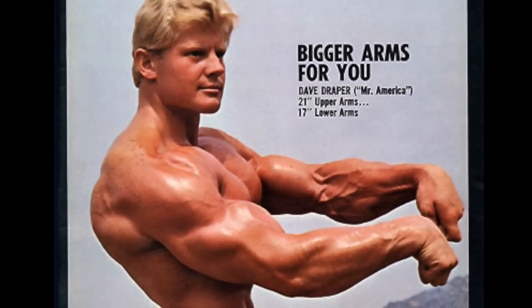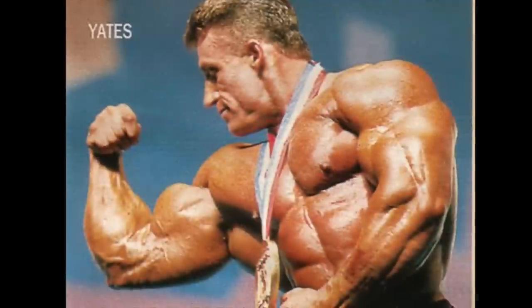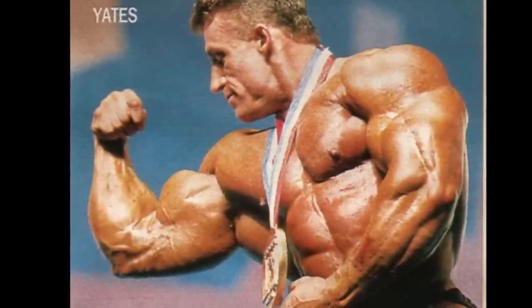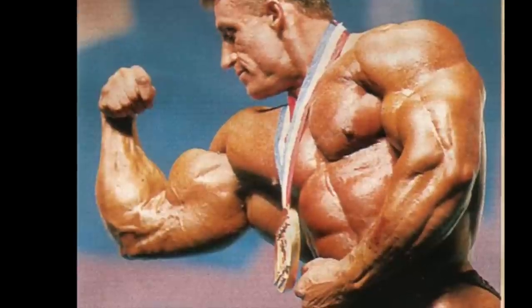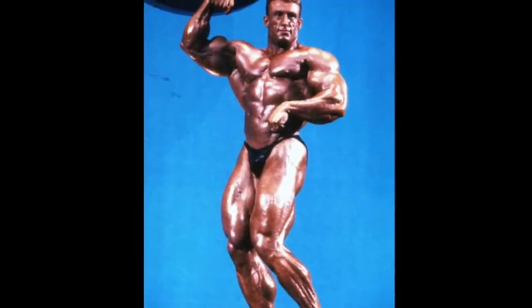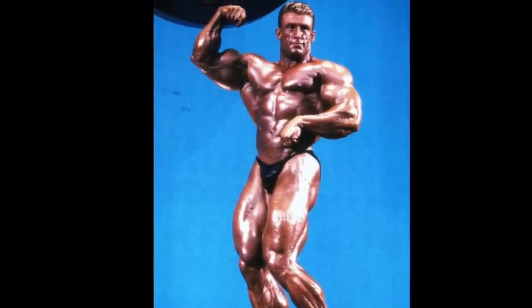We're going to go about this a little differently by kicking things off with an honorable mention: Dorian Yates. It's a surprising exclusion, especially considering that Yates' alleged 19-inch forearms would represent some of the largest on the entire list. But it's all relative, and relative to the rest of his physique, Dorian's forearms just didn't stand out all that much to me.